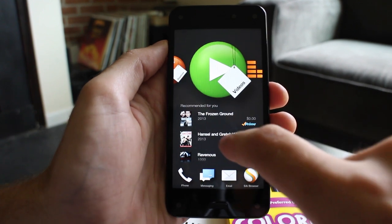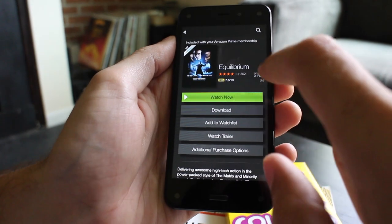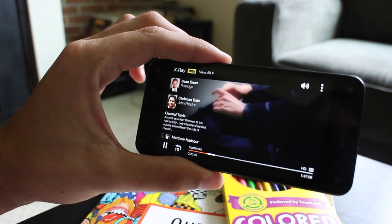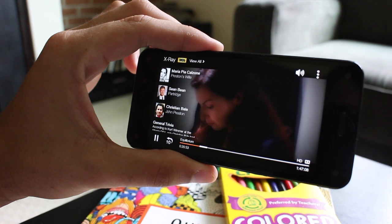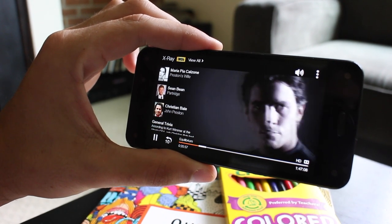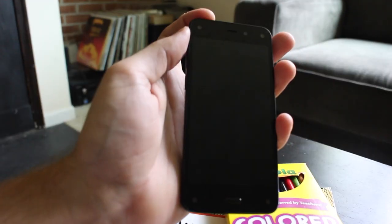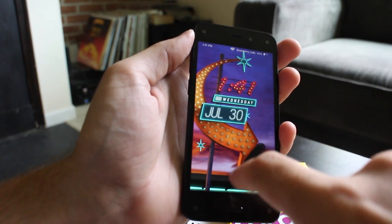As a device tied to Amazon's library of digital content, media is a central aspect of the Fire Phone experience. The handset's 4.7-inch 720p display is perfectly adequate for streaming video, but a lack of full HD resolution will be a disappointment for some. Likewise, a Snapdragon 800 processor performs solidly, but the handset can feel a bit sluggish at times, especially when launching the dynamic perspective lock screen.